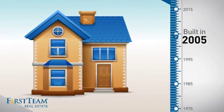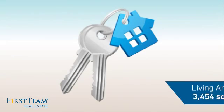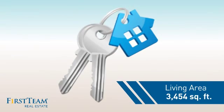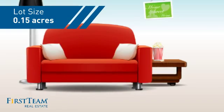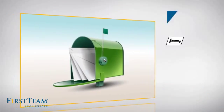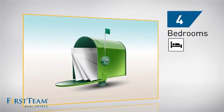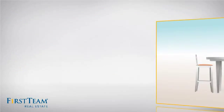This property was built in 2005 and features over 3,400 square feet of space, giving you a spacious layout to play host or kick back and relax after a long day. Inside you'll find four bedrooms, so everyone has a private space to come home to, as well as four bathrooms.